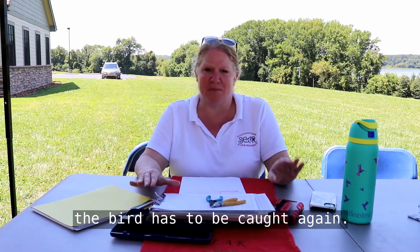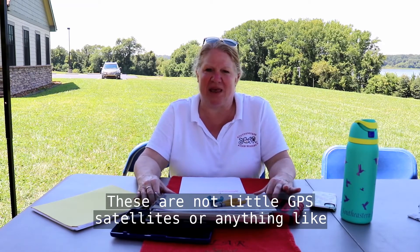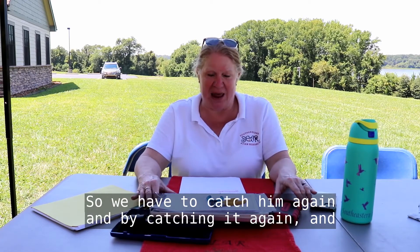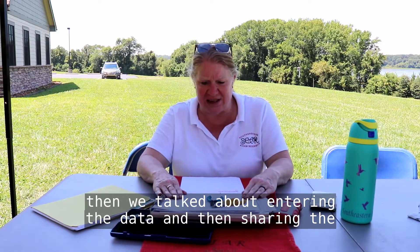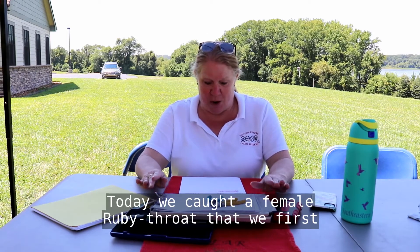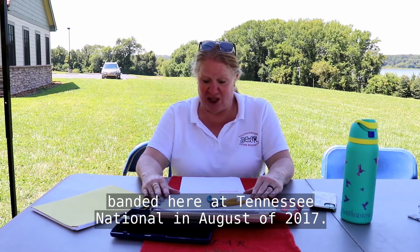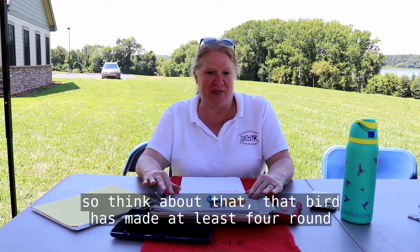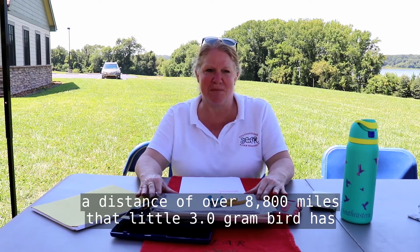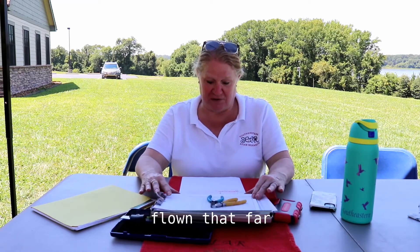In order to recover information, the bird has to be caught again. These are not little GPS satellites or anything like that — they don't come small enough for hummingbirds, so we have to catch them again. By catching it again and entering and sharing the data, that's how we get our information. Today we caught a female ruby throat that we first banded here at Tennessee National in August of 2017, and at that time that bird was an adult. That bird has made at least four round trips down into the Yucatan Peninsula, a distance of over 8,800 miles. That little three-gram bird has flown that far.